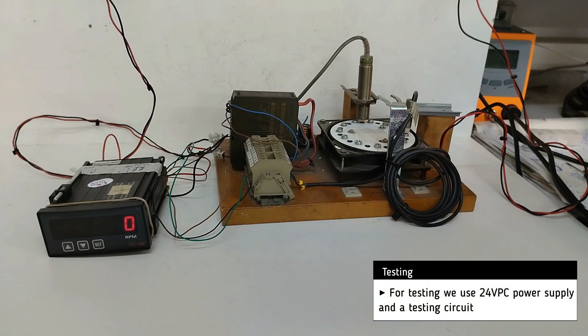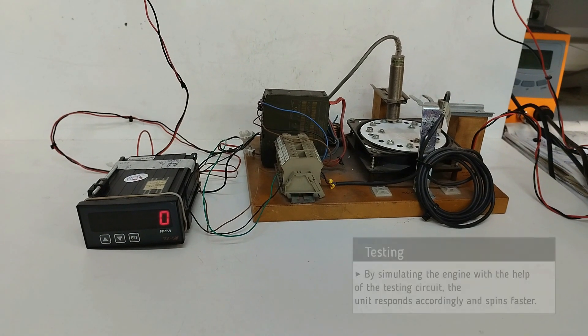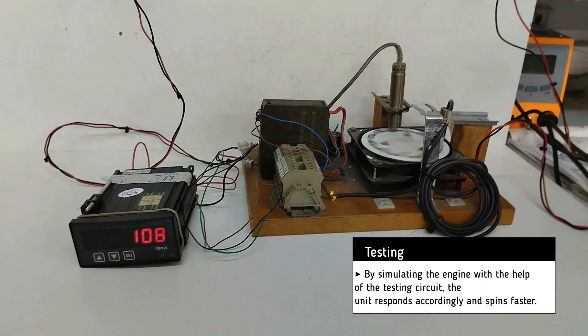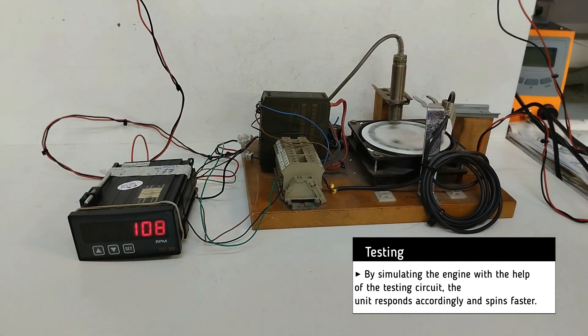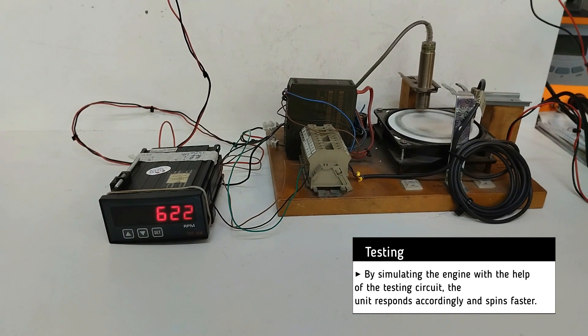For testing, we use a 24-volt DC power supply and a testing circuit. By simulating the engine with the help of the testing circuit, the unit responds accordingly and spins faster as the input signal rises. The RPM can be seen on the unit screen.